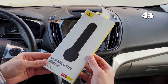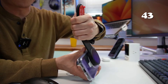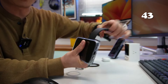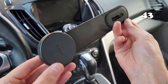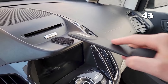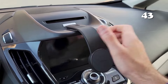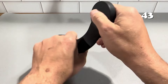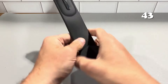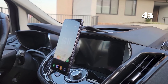Tired of fumbling with your phone while driving? The Baseus Magnetic Car Phone Holder offers a seamless solution with its powerful magnetic grip and flexible memory titanium alloy. Securely attach your iPhone 12–15 or any phone with the included metal ring. Enjoy easy one-handed operation and a sleek design that complements any car interior. Say goodbye to distractions and hello to effortless navigation and hands-free calling.